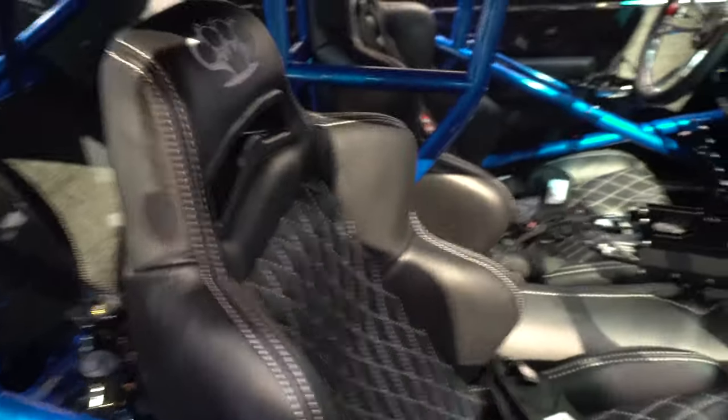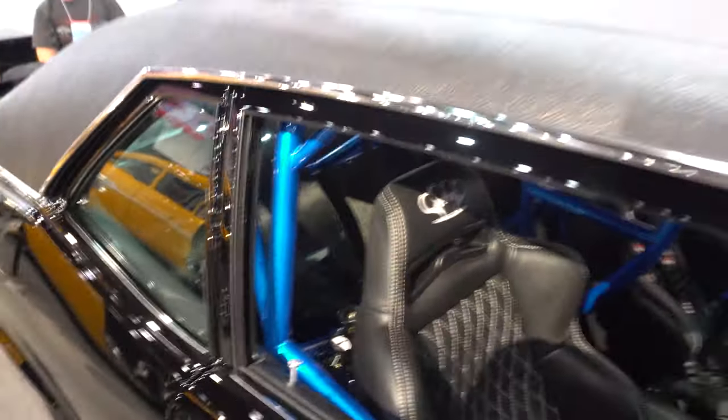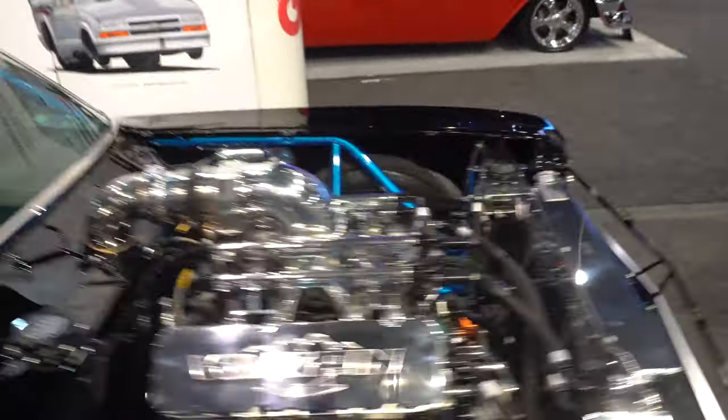Nice seats in it — funny car shifter matches. Just a lot of attention to detail in this thing, all carbon. I love it, so cool and just super nice.